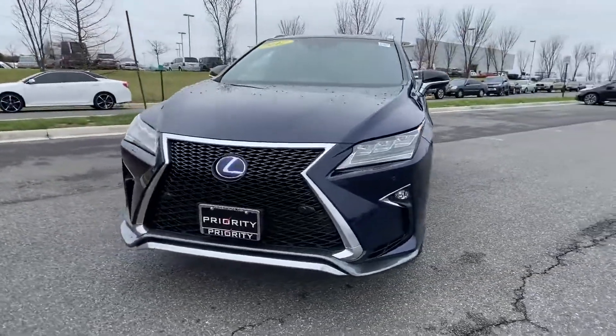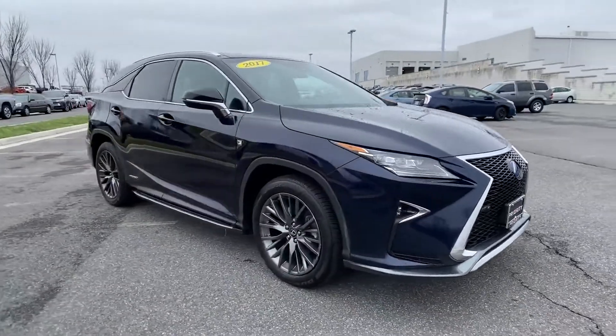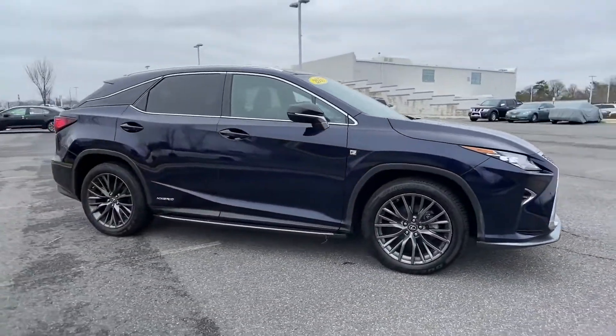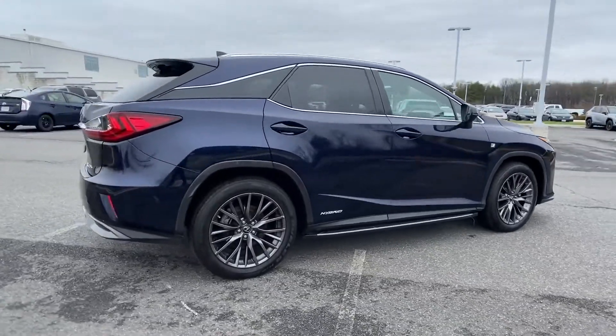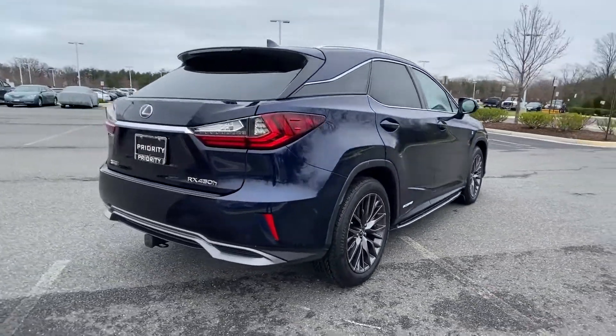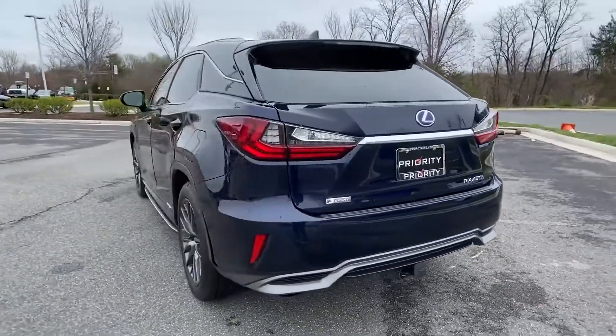2017 Lexus RX with less than 62,000 miles on the odometer. This SUV offers space as well as power and performance. You'll look forward to your commute every day with features such as lane keeping assist and side view mirrors with turn signals.